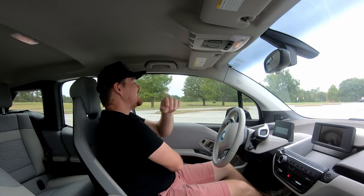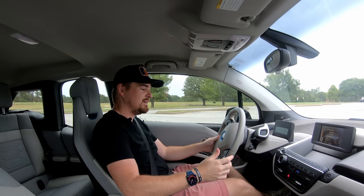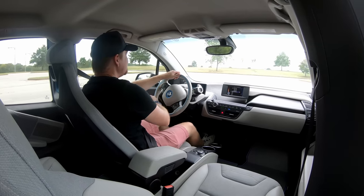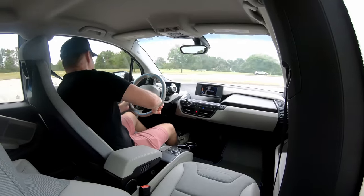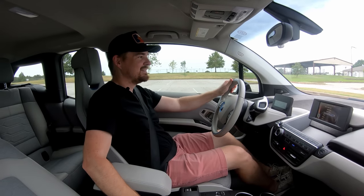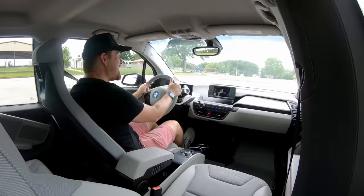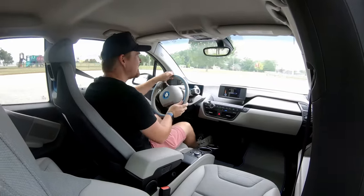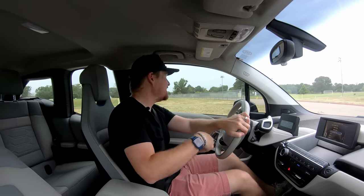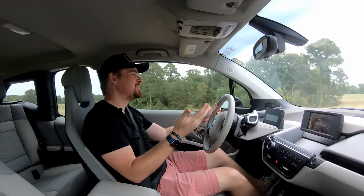Getting in the BMW i3 — seat belts are really easy to find and get ahold of. Start-stop button is right there, gear select, drive, and you're off to the races. This is definitely a unique little vehicle. It builds as it gets faster and faster, and you can really hear that electric motor wind up and set you off. It feels kind of starship-y, kind of futuristic — especially considering this model is a 2015 year model, so it was definitely ahead of its time compared to some of the other vehicles being produced.